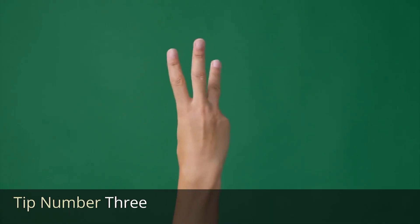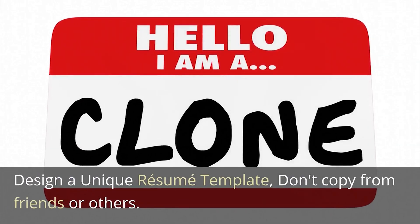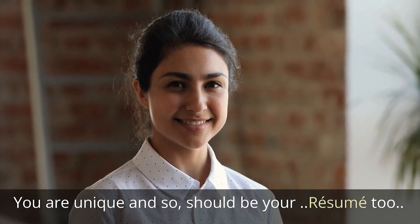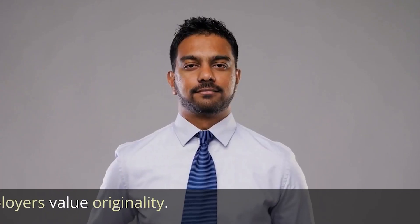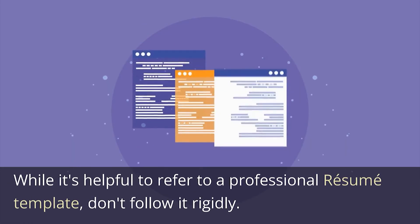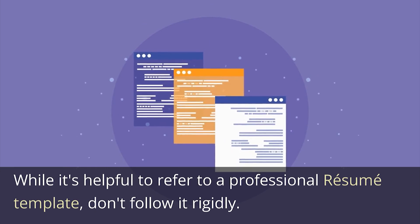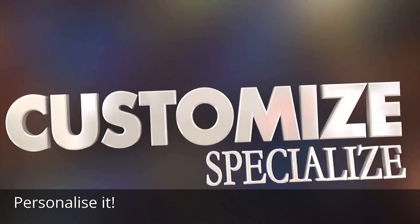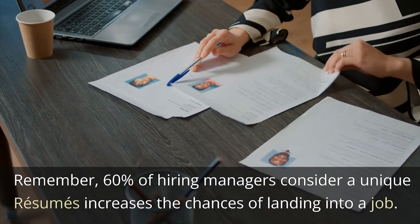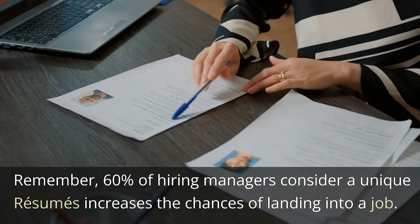Tip Number 3: Design a unique resume template — don't copy from friends or others. You are unique and so should be your resume. Employers value originality. While it's helpful to refer to a professional resume template, don't follow it rigidly. Personalize it. Remember, 60% of hiring managers consider a unique resume increases the chances of landing a job.